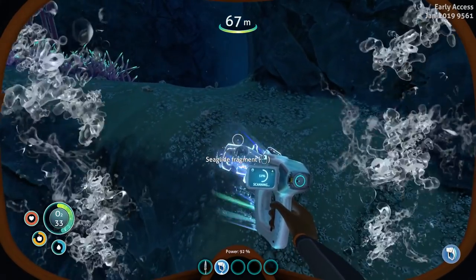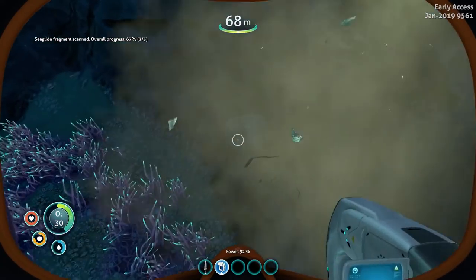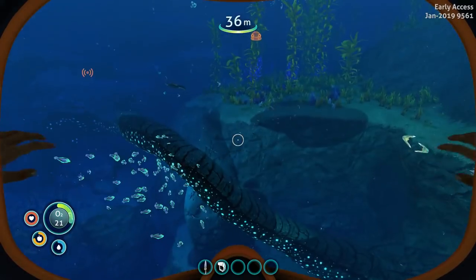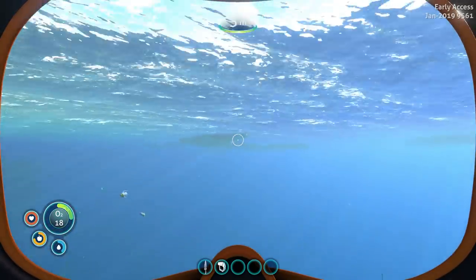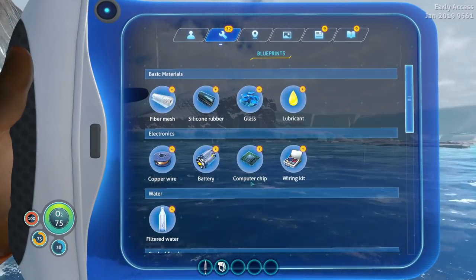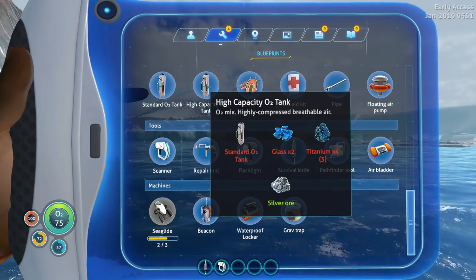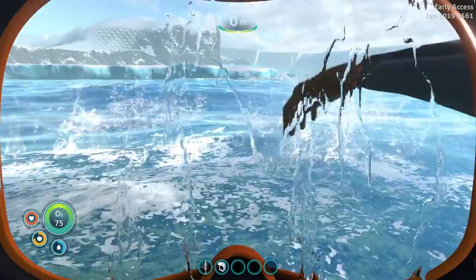I really want to get that sea glide made. Also, while we're here on the surface, let's check our blueprints for what we're going to need for the high-capacity O2 tank. Glass, titanium, and silver — we could make it right now. Let's do it. Maybe we make an air bladder while we're there. Emergency supply cache — we already have that stuff. Is that another sea glide fragment? Another sea glide fragment — and we're good to go.